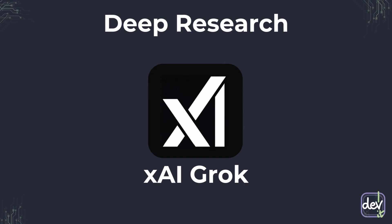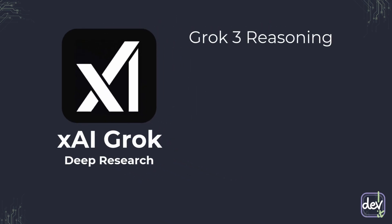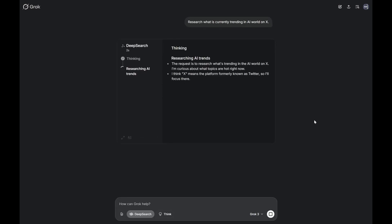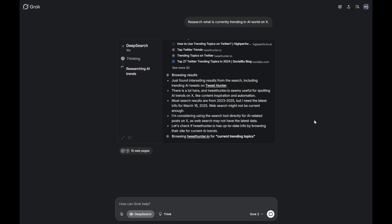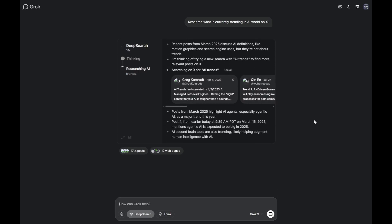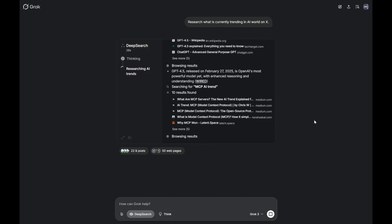Finally, let's talk about the newcomer shaking things up: Grok from XAI. What makes Grok unique? Grok is like having a live newsfeed directly wired into your research, constantly updating with the latest information from the internet and social media. Grok Deep Research is based on the Grok free model. It's all about speed and real-time insights. You want to know what's trending right now? Grok is your tool. And the best part?